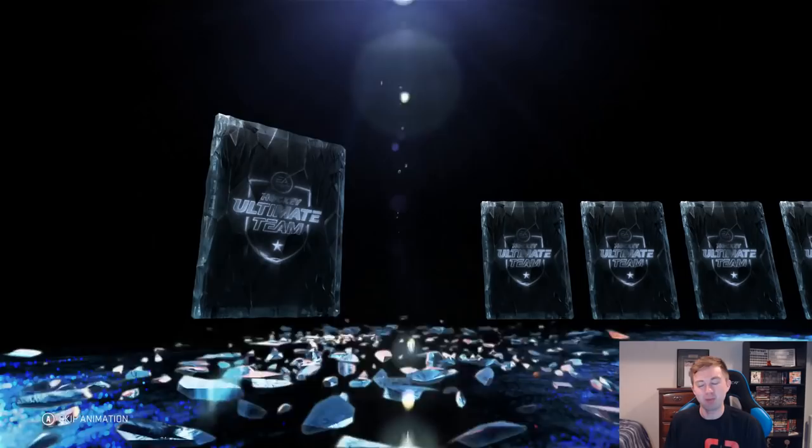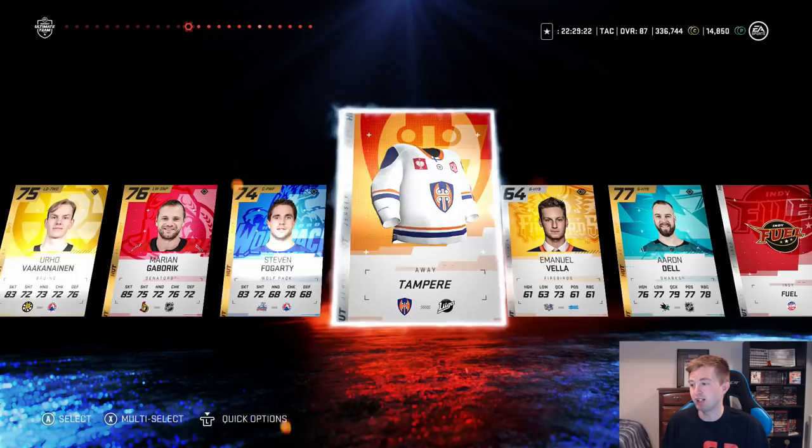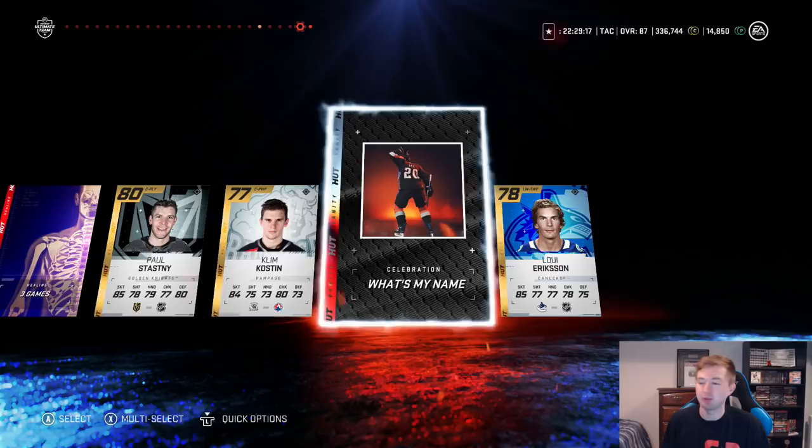Finished it off — here we go. Hopefully it gives some back luck. After that McDavid I feel like we might have used it all up, but hopefully something good. Come on, let's just reveal all. A couple golds there — Gabrick, Dell. Kyle Connor — that's not too bad, actually one of our best pulls in the first pack. I'll take it.